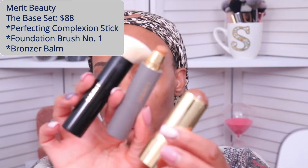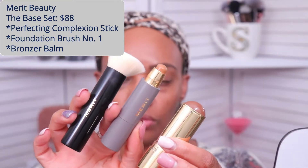We're going to start off with their base set. The base set includes their complexion stick, their foundation brush, and one of their bronzer bombs. If you get this trio package, it'll retail for $88, and that's going to be $10 cheaper than buying these products individually.